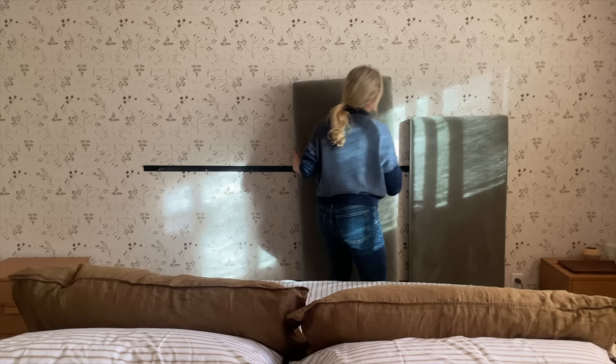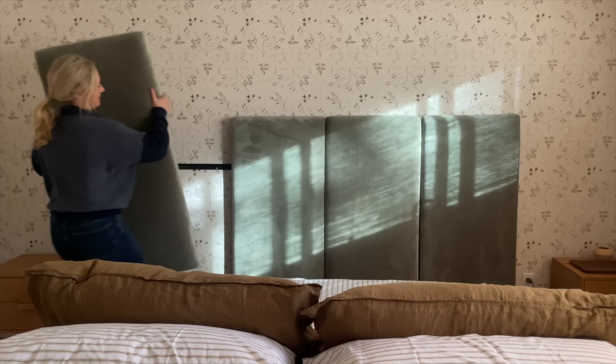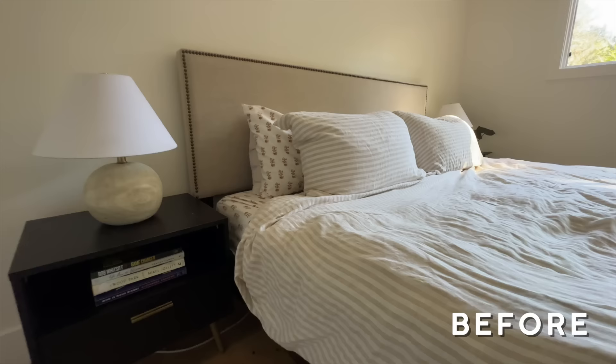For furniture, I love Article because it comes really fast and they have really good stuff. So we ordered this statement headboard — it's green velvet, it's so pretty. It definitely is one of those things where once you put it on the wall, it's kind of all you need. Her nightstands were fine but they were old, a little chippy, a little tired. So these nightstands have more storage and they just feel more appropriate for the space.